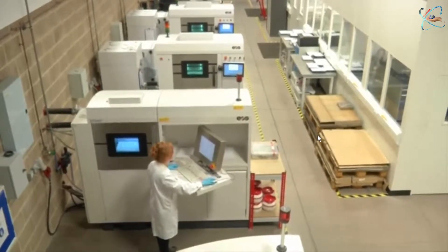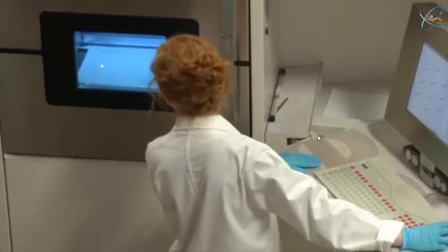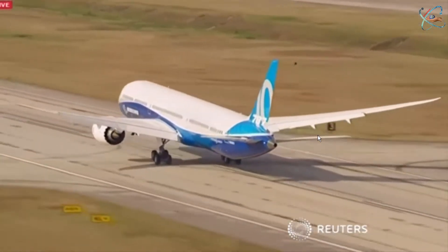General Electric introduced its first 3D printed aircraft engine component into service last July, while Boeing is using metal-based 3D printing to drastically cut the production costs of its 787 Dreamliner.